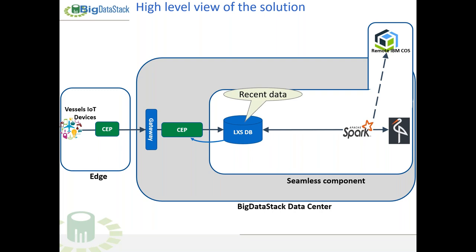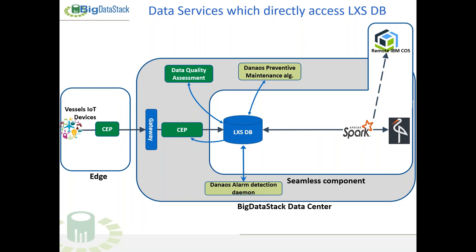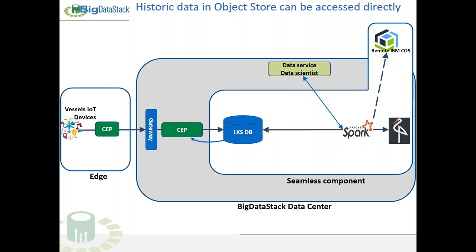The LeanXcale database is for recent data, whereas historic data — older than three or four months — is seamlessly stored within the object store. The data scientist may either directly access the LeanXcale database — also done by services such as the data quality assessment, which is one of the Big Data Stack data services — or by the DANOS alarm detection daemon. The data scientist may also access directly the object store in the same way.